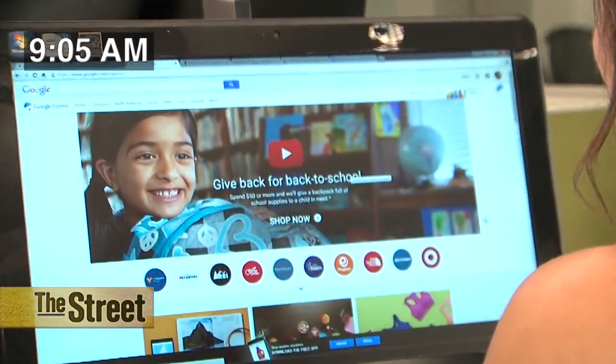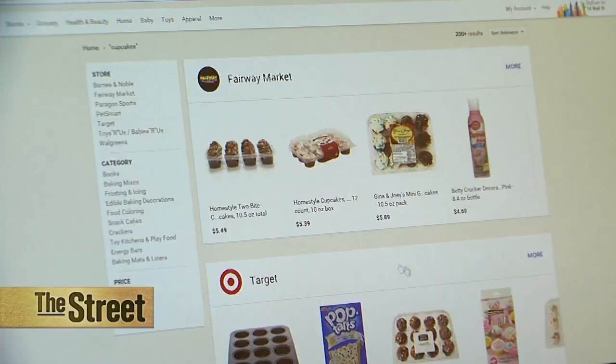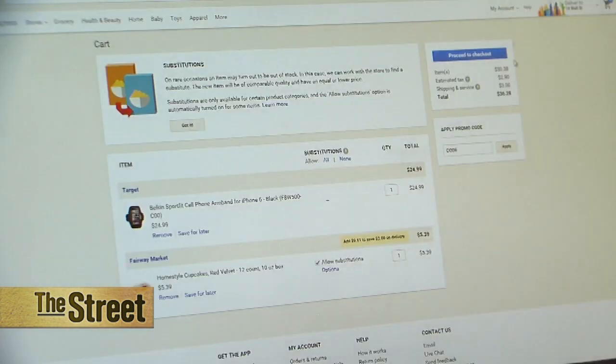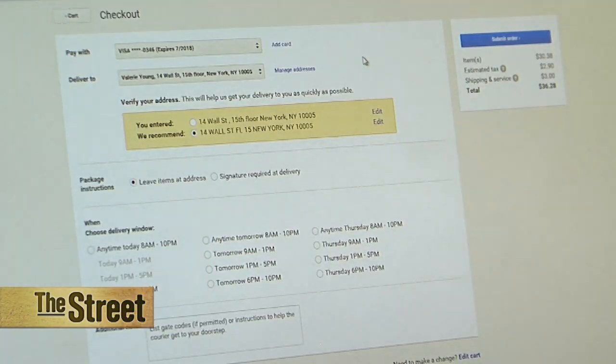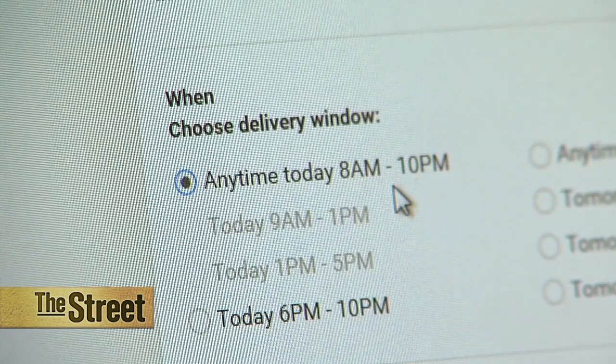I'm starting with an order on Google Express. The service has been around here in New York City since May of 2014. I know my friend loves cupcakes so I'm ordering her some, and also an iPhone armband since we run together and I know she wants one. Express was easy to use, but they had a long delivery window from 8 a.m. to 10 p.m. — that's 14 hours. It's not good if you need something quick.